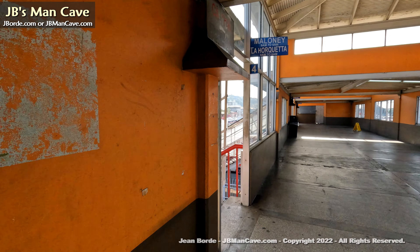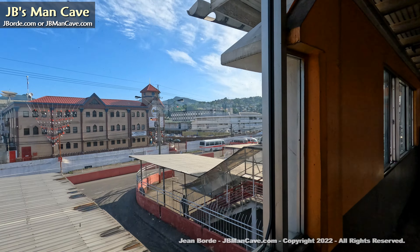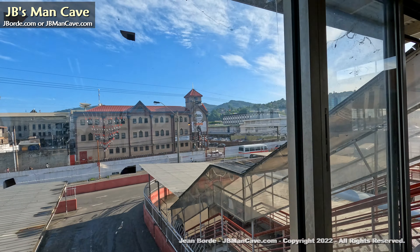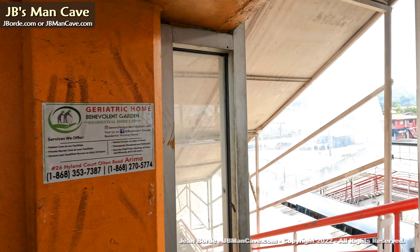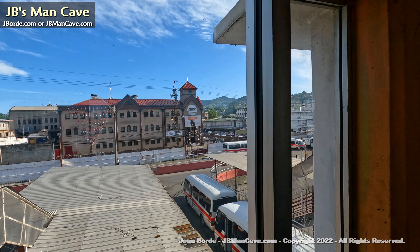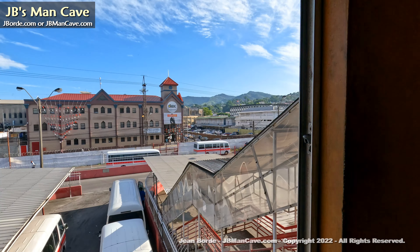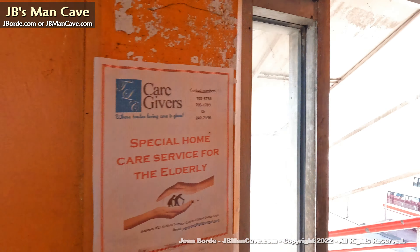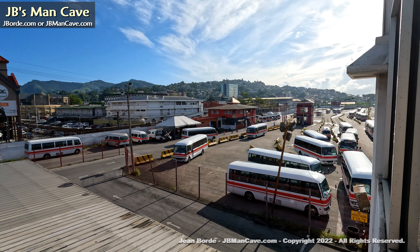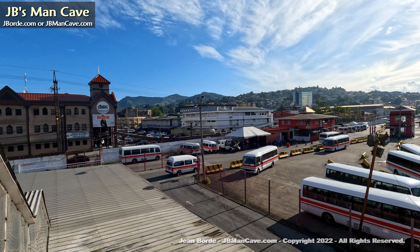When they first introduced the system, I remember a lot of people complained because there are just so many steps to go up and down in order to get to the maxi. Before, the maxis would just park on the roadside and you would pick up whatever maxi was most convenient. Personally, I thought this system could have been done a little bit better, but there's always room for improvement. What do you think about City Gate?